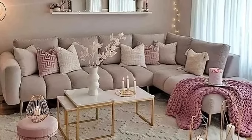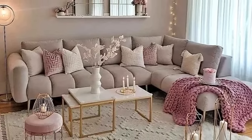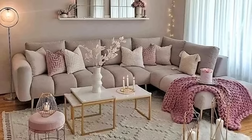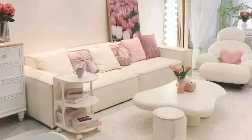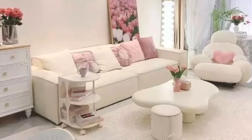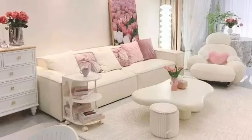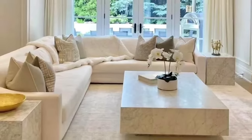If your living room is feeling a little uninspiring or stale but doesn't necessarily warrant a full redesign, there are plenty of easy ways to transform your space without spending too much time or money — and it can be as simple as moving some furniture around or adding a rug.